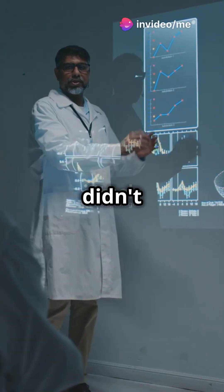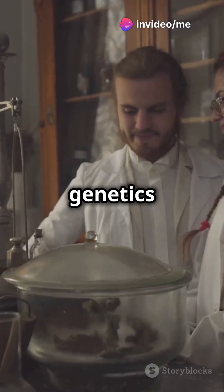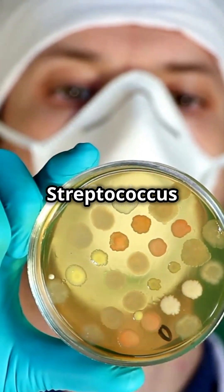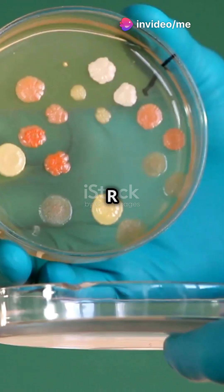Hey bio buffs! I bet you didn't know about the Griffith experiment. Let me tell you a story from 1928 that changed genetics forever. Frederick Griffith was studying bacteria called Streptococcus pneumonia. These little guys came in two forms: the deadly smooth shiny colonies or S strain, and the harmless rough colonies or R strain.